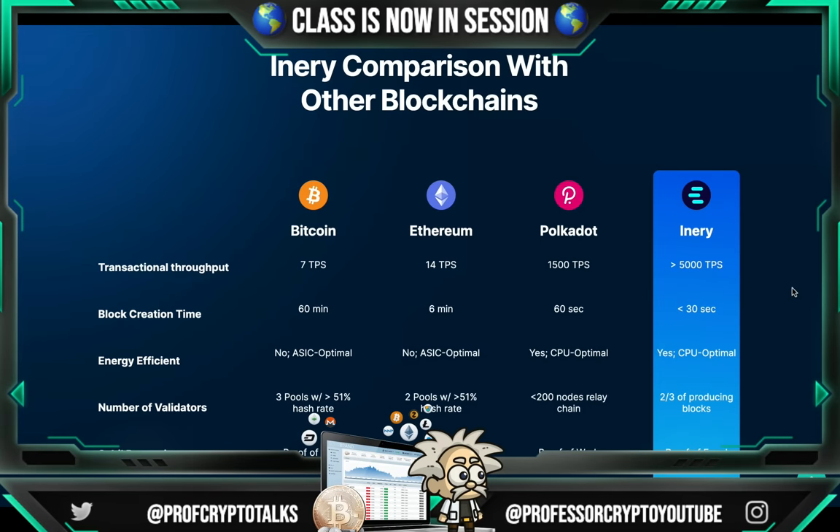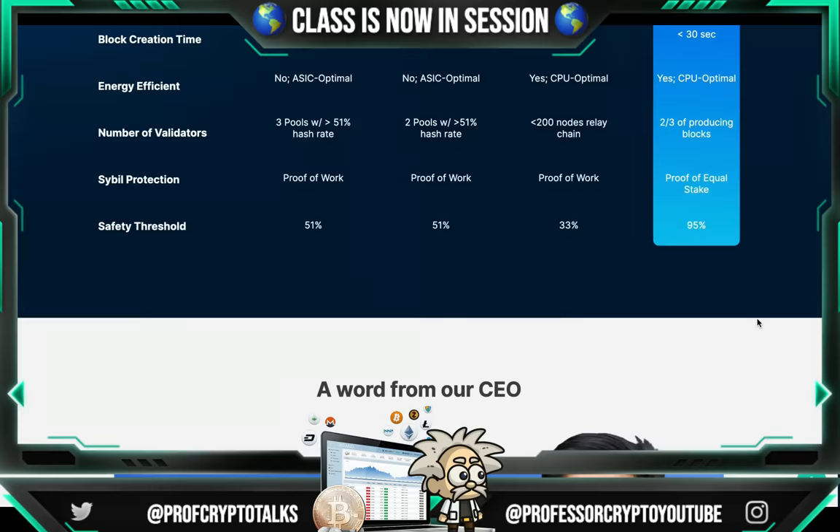Inery comparison with other blockchains — I find this chart very useful. Transactional throughput: Bitcoin 7 TPS, Ethereum 14 TPS, Polkadot 1,500 TPS, Inery 5,000 TPS. Block creation time: Bitcoin 60 minutes, Ethereum 6 minutes, Polkadot 60 seconds, Inery 30 seconds. Energy efficiency: not for Bitcoin, not for Ethereum, yes for Polkadot, and yes for Inery. For validators: Bitcoin has three pools with 51% hash rate, Ethereum two pools, Polkadot 200 relay chain nodes, Inery two-thirds of producing blocks. Sybil protection: proof-of-work for Bitcoin, Ethereum, and Polkadot, and proof-of-equal stake for Inery, which is more transparent. Safety threshold: Bitcoin 51%, Ethereum 51%, Polkadot 33%, Inery 95%. Very easy to see how Inery comes out at the top.